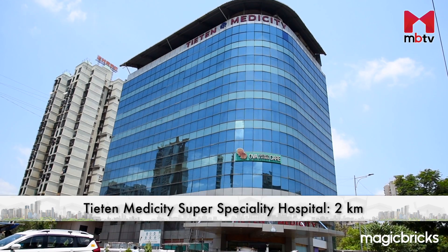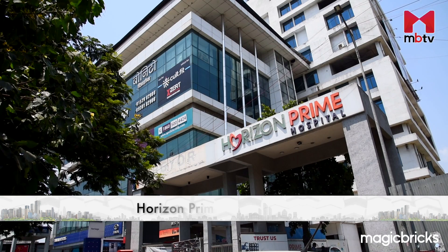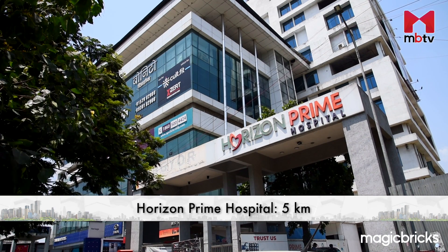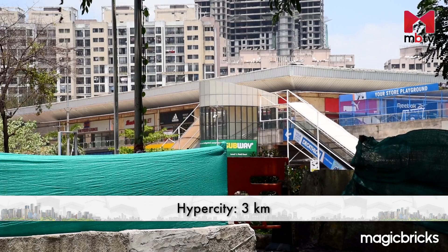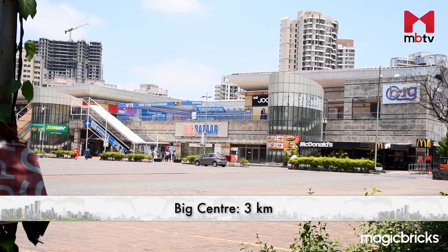Multi-speciality hospitals like Titan Medicities Super Speciality Hospital and Horizon Prime Hospital are within a 5 km radius. Shopping hotspots like Hyper City and Big Centre are within a 3 km radius of Lodha Splendora.